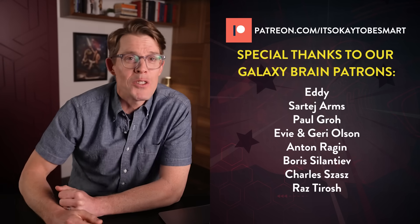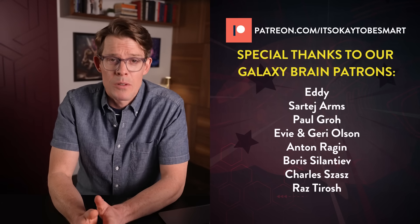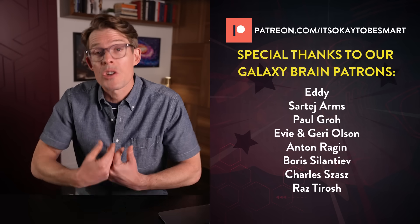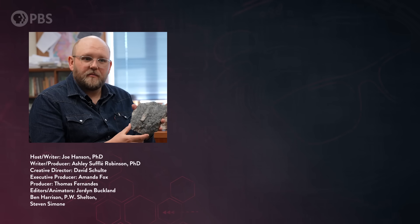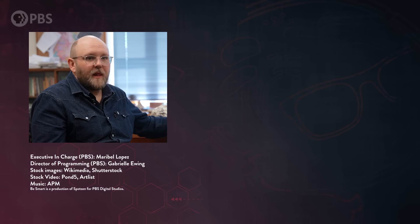And you know what else rocks? Everyone who supports the show on Patreon. We literally could not do episodes like this without you, and if you'd like to become a part of that community and help support our show directly, we would really love to have you. This whole rock that I'm holding — all the chemicals in this are 4.02 billion years old. Oldest Earth material.